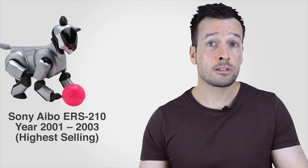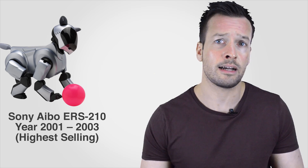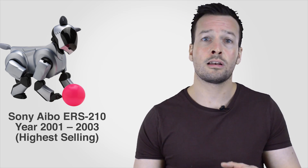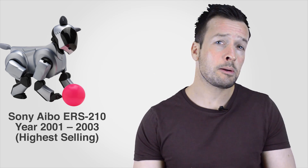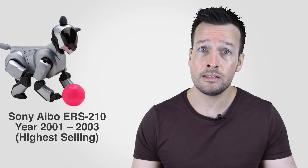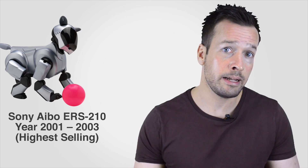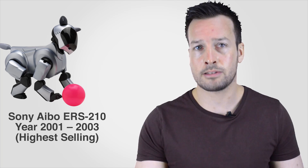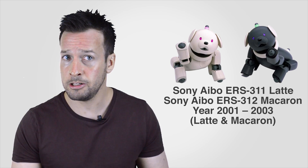In order to increase interaction with people, the ERS-210 series' most distinctive feature is its autonomous robot technology that allows Aibo to learn and mature. It includes features frequently requested by Aibo owners, such as a name recognition function so it recognises its own name, voice recognition for simple words, and a photo-taking capability.